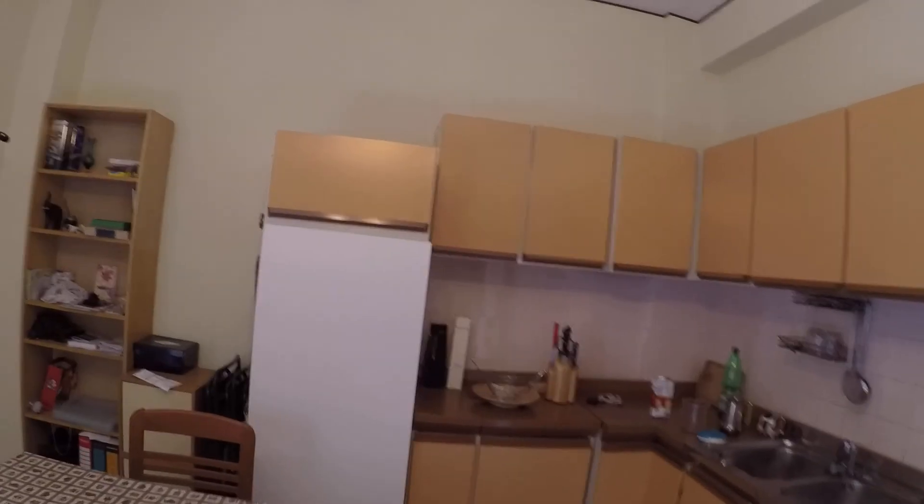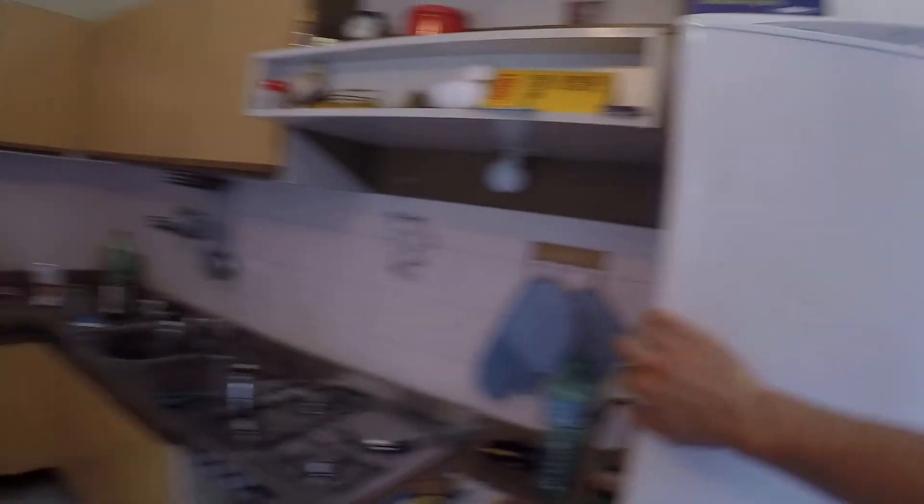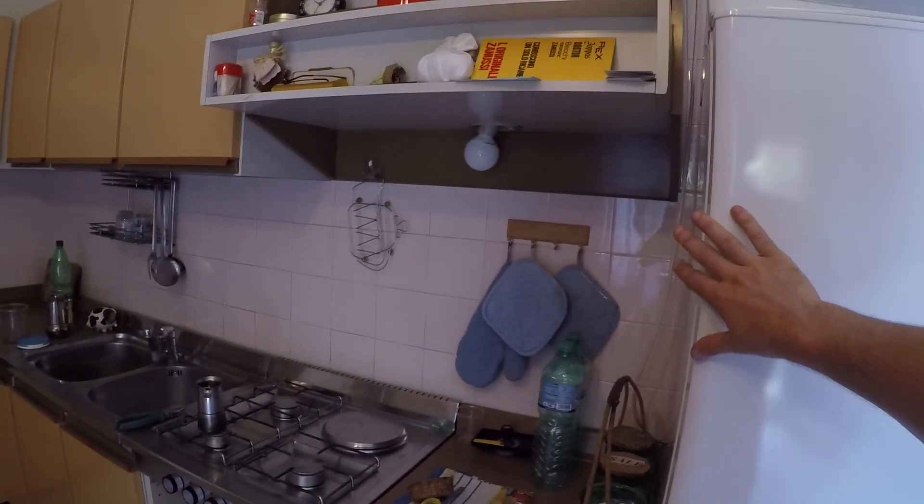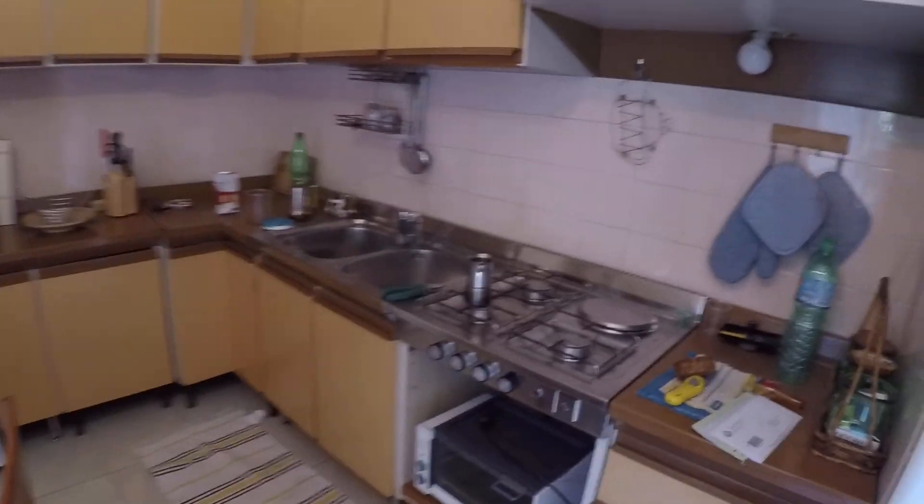The kitchen is equipped with a refrigerator — of course! There's also a huge bottle of wine. That's the oven, gas stove, the sink, and a cupboard for dishes — plenty of space for everything you might need. There's also a library right there.